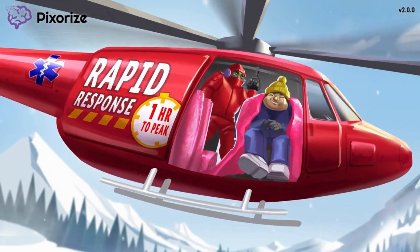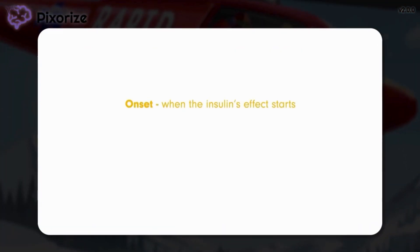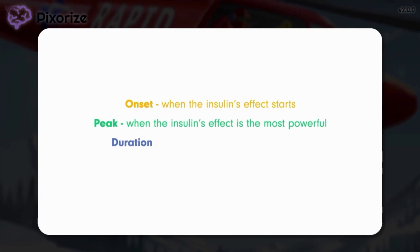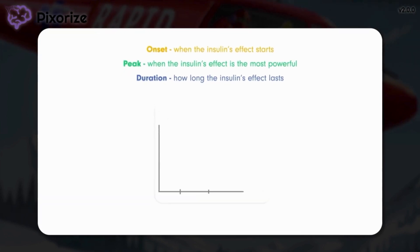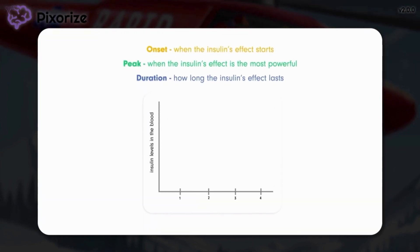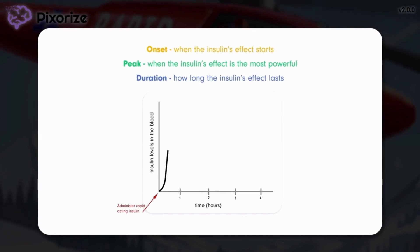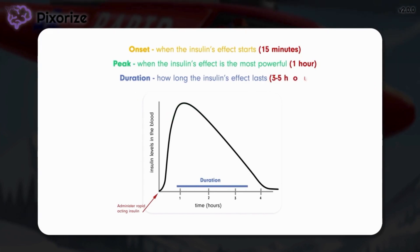Let's break down what this actually means. Each type of insulin has an onset — meaning when the insulin's effect starts — a peak, meaning when the insulin level is the highest in the blood and its effect is most powerful, and a duration, meaning how long the insulin's effect lasts. Looking at a chart with insulin levels on the y-axis and time after administration on the x-axis: rapid acting insulin has an onset of 15 minutes, peaks around one hour, and has a duration of between three to five hours depending on the specific patient.